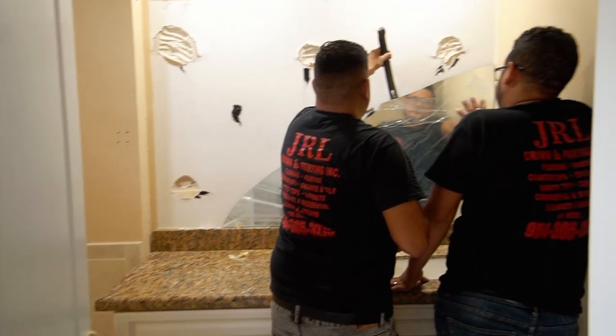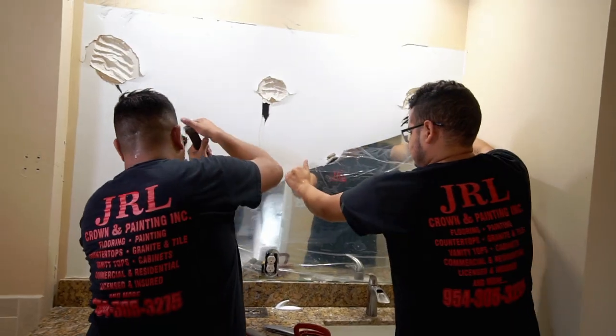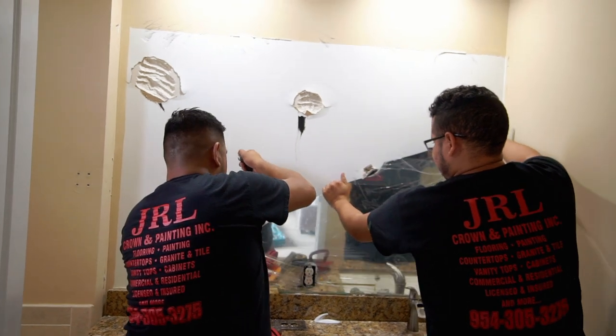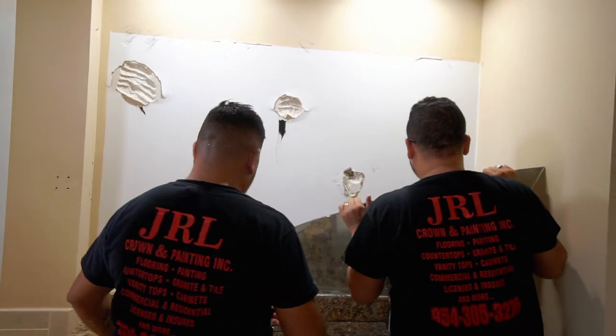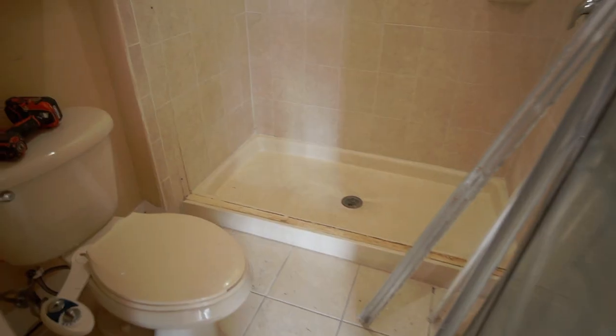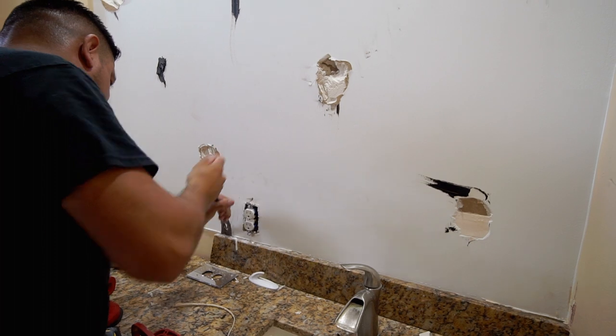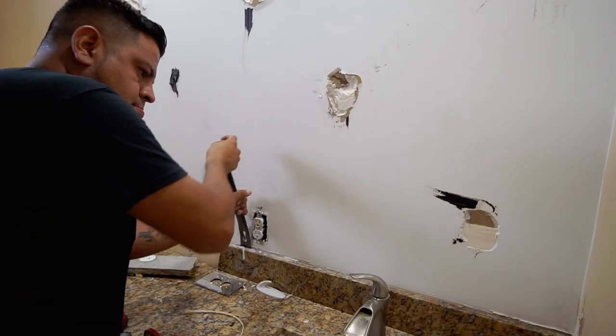On demo day one, this is my contractor and one of the guys on his team — they basically started taking the mirror off the wall and gutting the shower. As you can see, they took off the shower door. They're also going to get the tile out, get rid of the countertop, and start pulling out the tub.